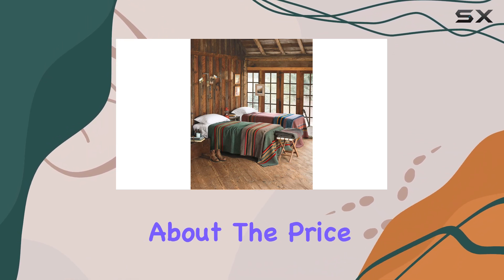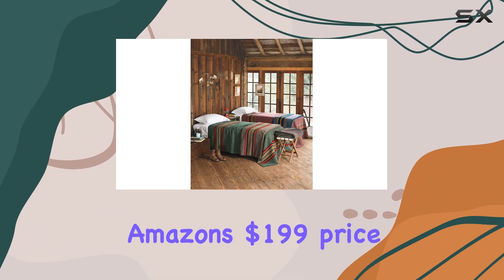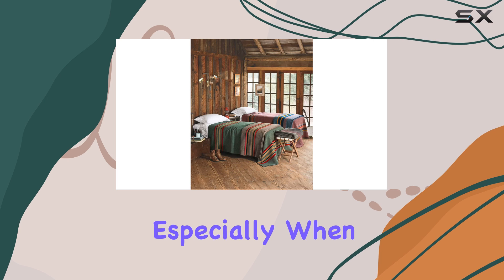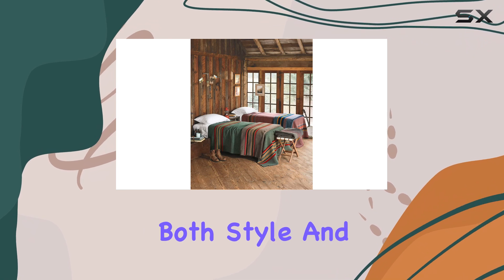Now let's talk about the price. While Walmart lists it for $259 and Backcountry is slightly lower at $189, Amazon's $199 price point is incredibly competitive, especially when you factor in the quick shipping. It's a savvy investment for anyone looking for a blanket that offers both style and functionality.